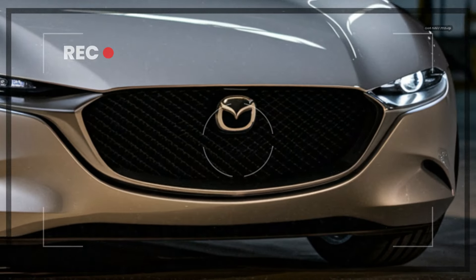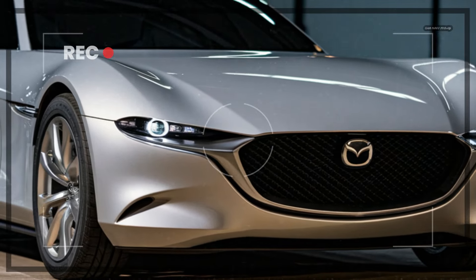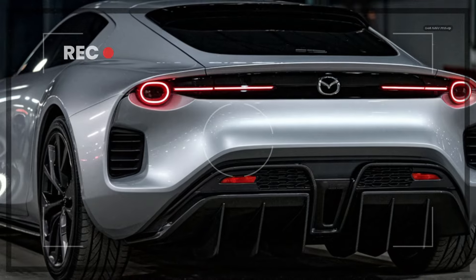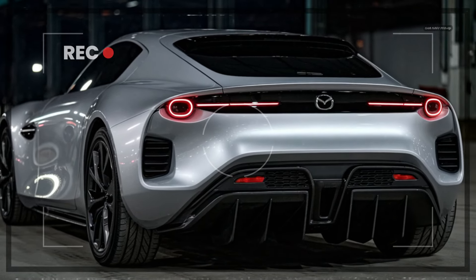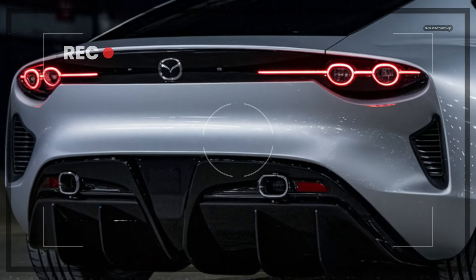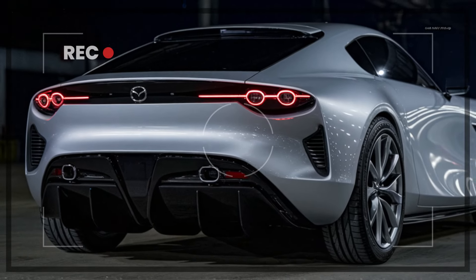The headlights themselves have a distinct, narrow shape with a strong, penetrating glare that gives the car a focused, intense look. The 2025 RX-7 sits on lightweight 19-inch alloy wheels with designs that pay homage to its rotary past, featuring a stylized triangular motif reminiscent of the Wankel rotor. The car's overall dimensions reflect a compact yet aggressive stance, perfect for spirited driving on both the track and the road.